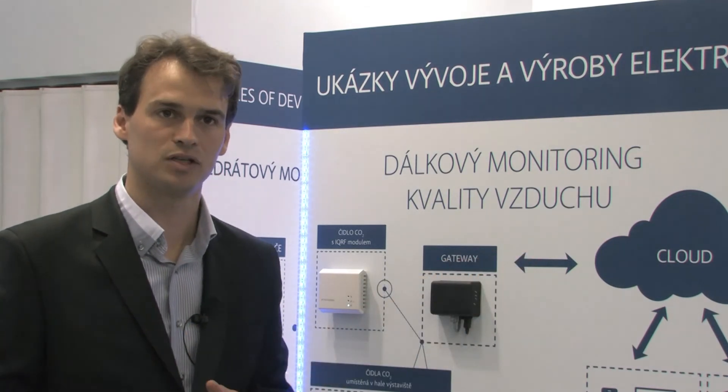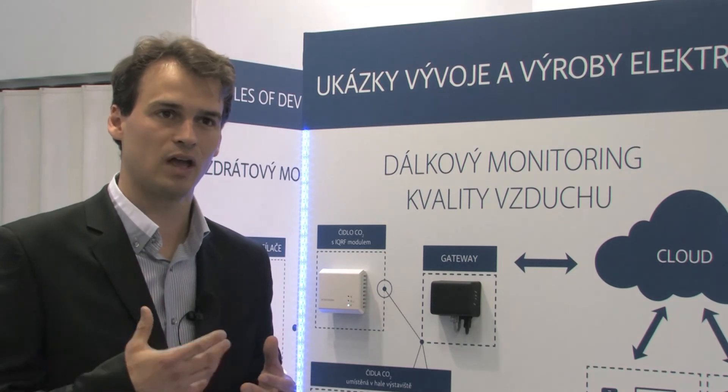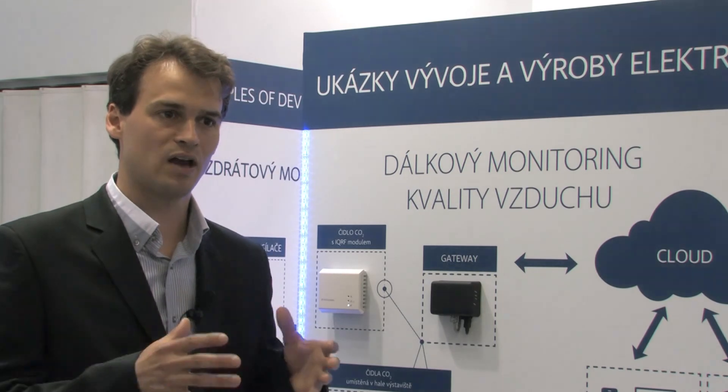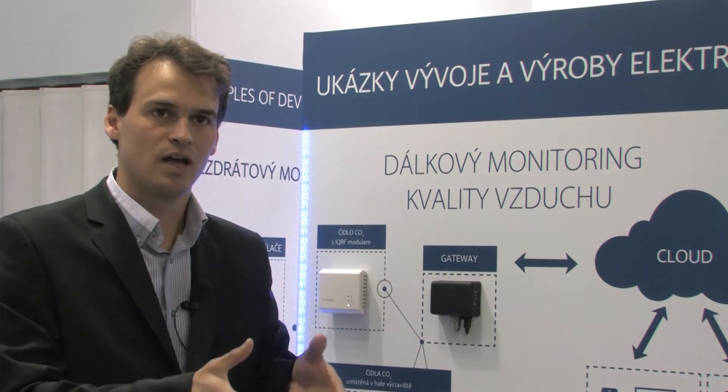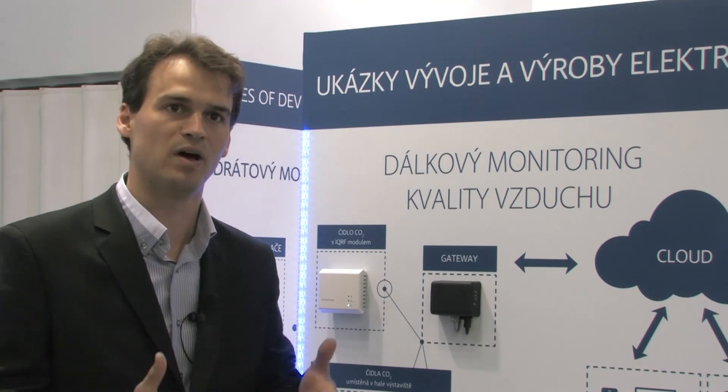On the cloud there is visualization in graphs. Without any big development or money investment, you can have your product wireless within a matter of weeks. And this is what the iCurve Alliance is all about.